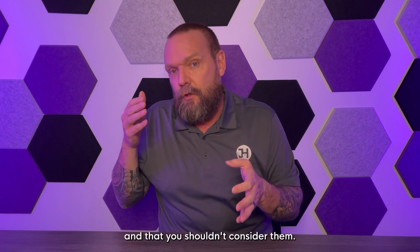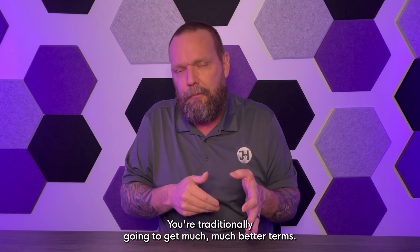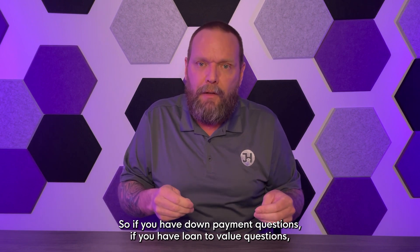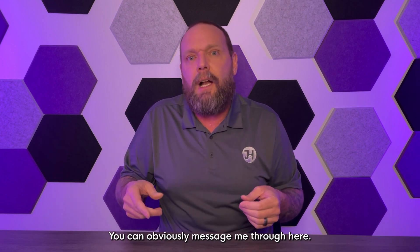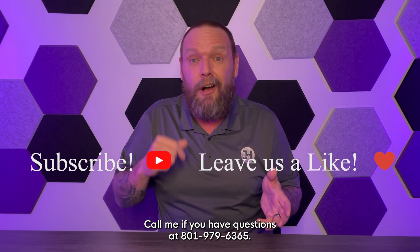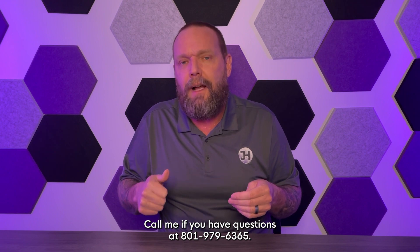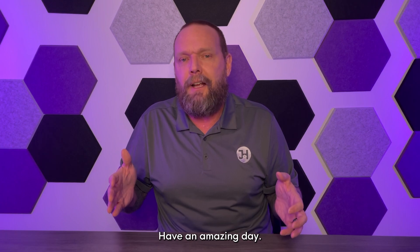Your own down payment is always going to be better — you'll traditionally get much better terms — but that doesn't mean you can't look at assistance programs. If you have down payment questions, loan-to-value questions, or want to know what loan is best for you based on where you're trying to buy, please reach out. Message me here, like, subscribe, and share my channel, or call me at 801-979-6365. I'm here to make this an easy process and guide you to your next home. Have an amazing day!